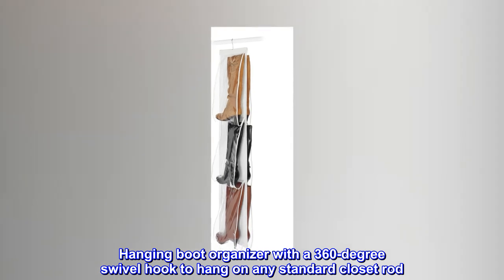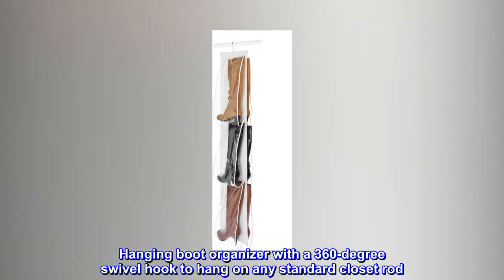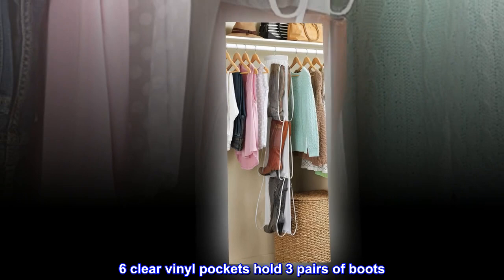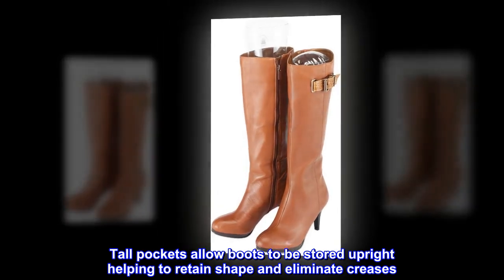Hanging boot organizer with a 360-degree swivel hook to hang on any standard closet rod. Six clear vinyl pockets hold three pairs of boots. Tall pockets allow boots to be stored upright, helping to retain shape and eliminate creases.